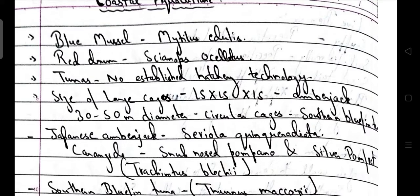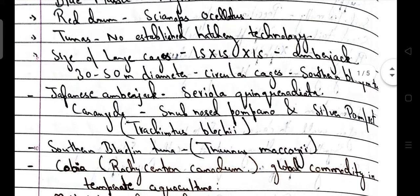Tuna has no established hatchery technology — that's a key point from the e-course. The size of large cages, i.e. 15×15×15, is used for amberjack. Size of 30–50 metre diameter circular cages are used for southern bluefin tuna culture. Scientific name for Japanese amberjack is Seriola quinqueradiata.